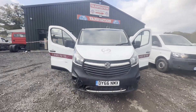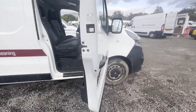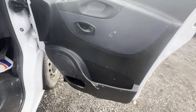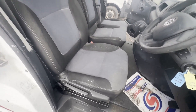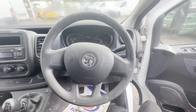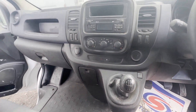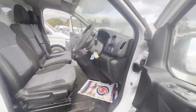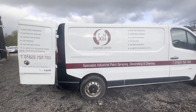Model 66 plate Vauxhall Vivaro L2 1.6 CDTI, ULEZ compliant, spares or repairs. White panel van, mileage 193,679. Engine 1598cc, 1.6 115ps. Transmission: six-speed manual, front wheel drive.